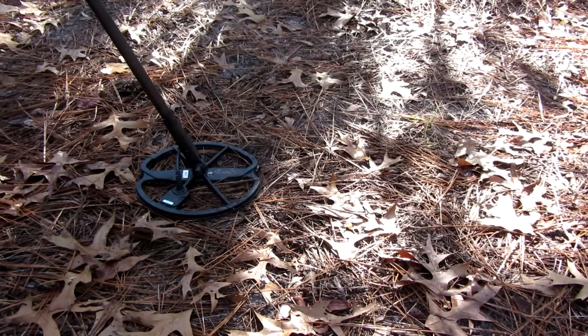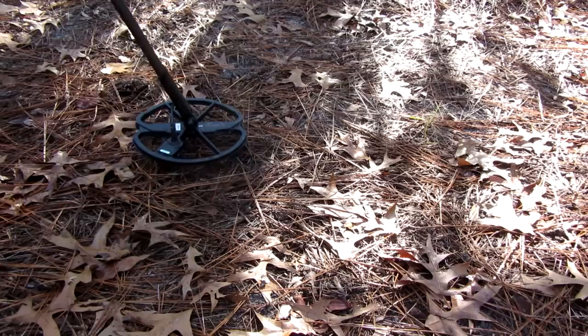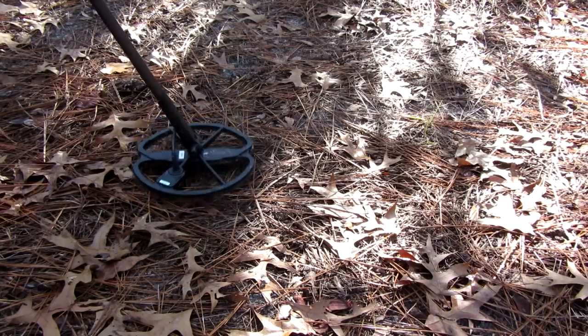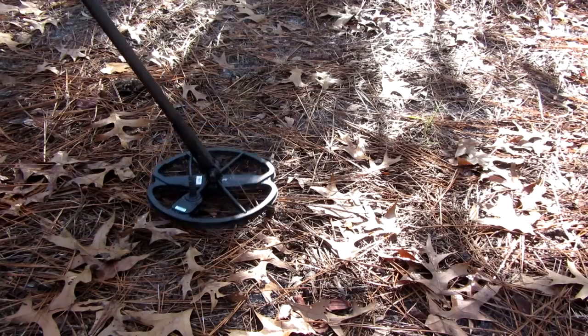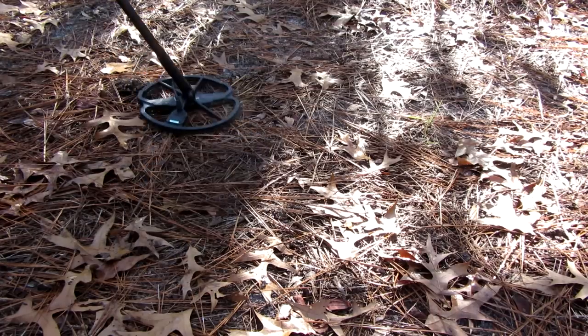Sounds like I got a pretty good sound right here. It's a solid 13, 14. I know it sounds good, but it might be a .22 shell. I already dug four of them up. Let's see what this is.